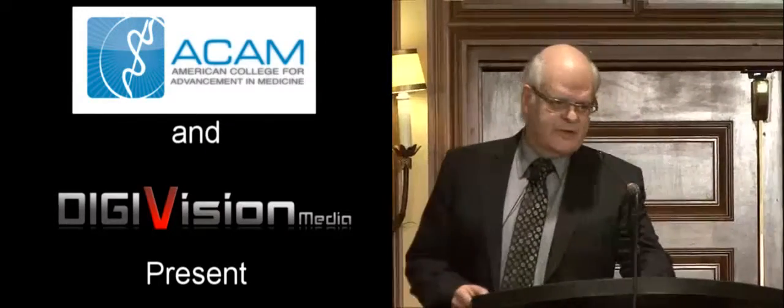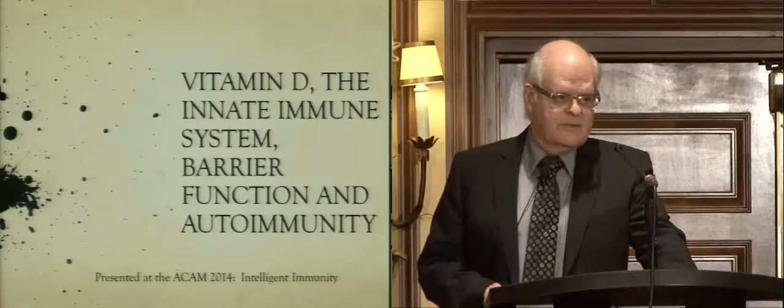Thank you for the opportunity to talk here at ACAMP. My favorite topic, of course, is vitamin D, and I've been talking about vitamin D for the last 10 years. I've written lots of articles on it, and I'll be talking about vitamin D in the innate immune system and barrier function, and then I'll try to get into autoimmunity as well.